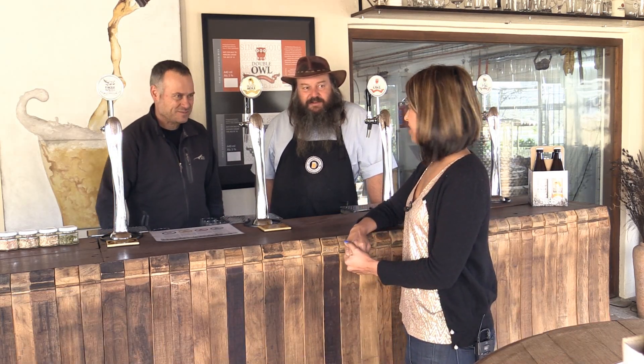I'm with Ampie and Karl at the Wild Clover Brewery. They are going to take me through these four beautiful craft beers we have here. Hello guys. Morning. Alright, so we are going to do a beer tasting. I'm very excited.